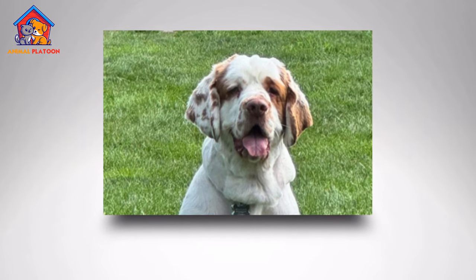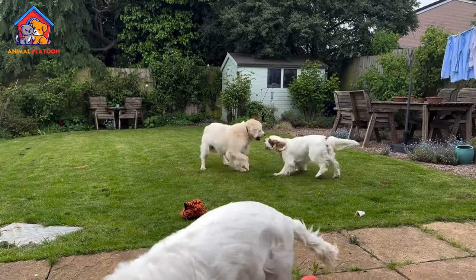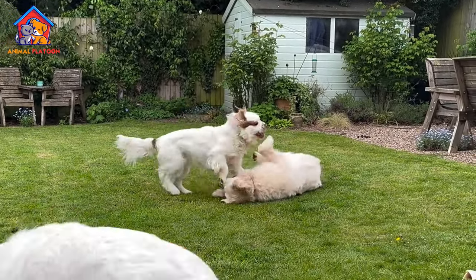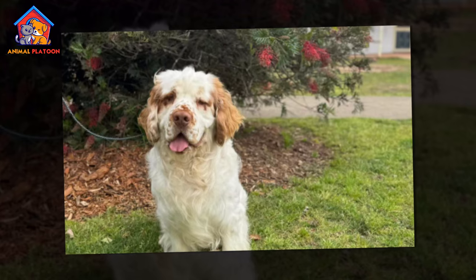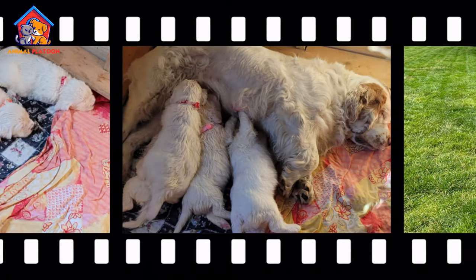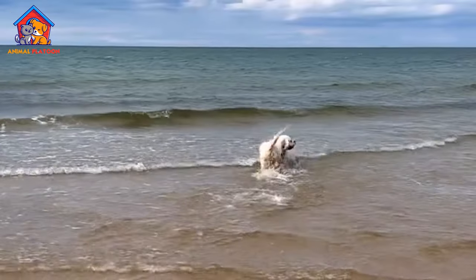Clumber Spaniels have a dense, water-resistant coat that requires regular grooming to keep it in good condition. Weekly brushing is necessary to prevent matting and tangling, especially in areas like the ears, chest, and underbelly where the fur is longer. During shedding seasons, more frequent brushing may be required to manage loose hair.